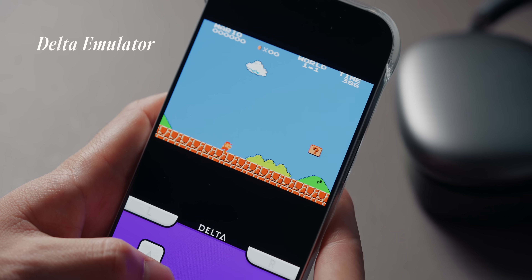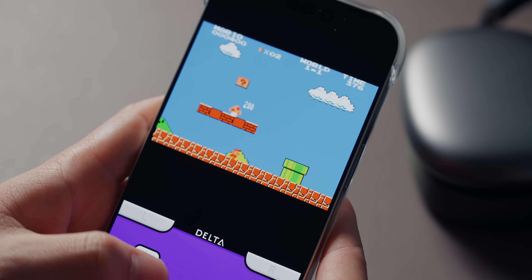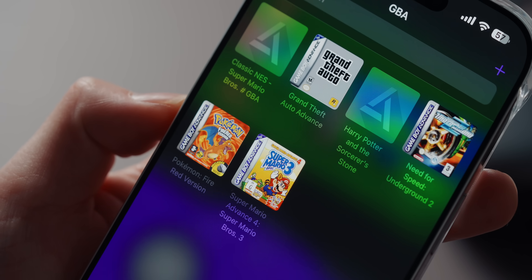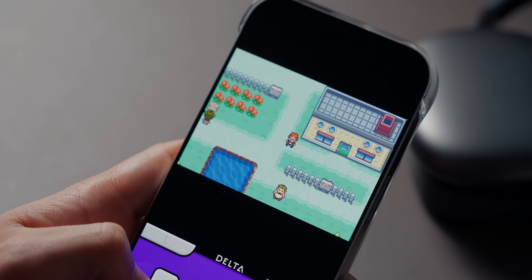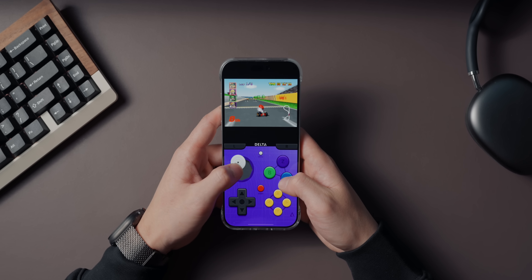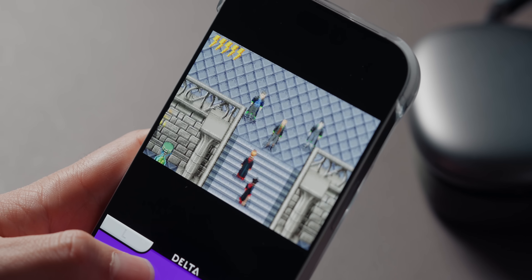This one's for all the retro gaming fans out there. Delta emulator brings your favorite childhood games like Super Mario, Pokemon, and Zelda right to your iPhone — it's like carrying a little time machine in your pocket. Delta supports games from a bunch of classic consoles including NES, SNES, Game Boy, and even the Nintendo 64. And it works flawlessly even on older iPhones — I've tested it with a bunch of games and the performance is buttery smooth.